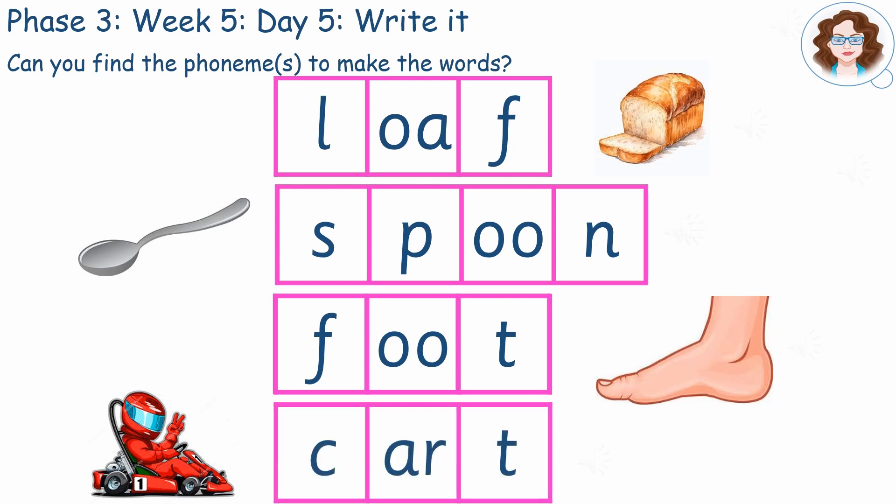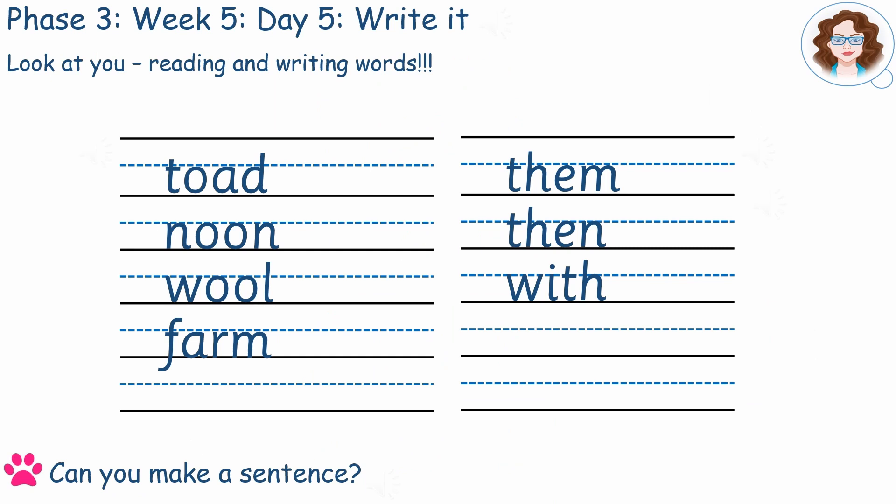Now let's write some words with this phoneme in them: toad, noon, wool, farm.